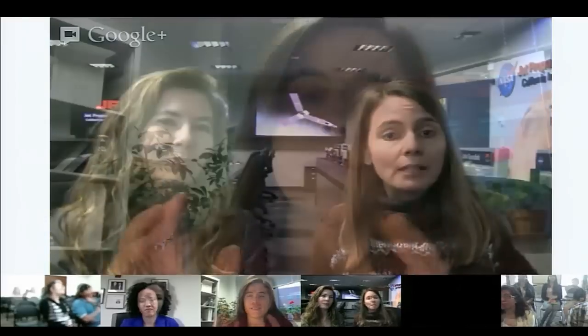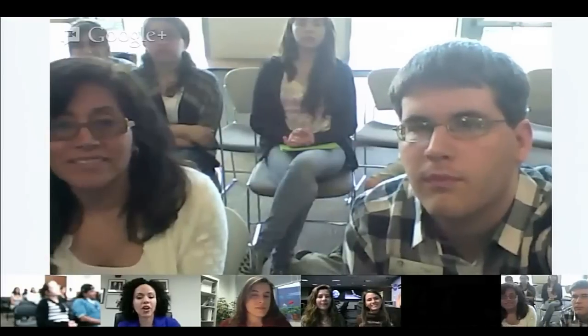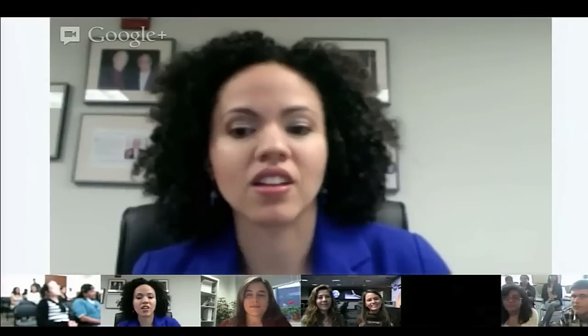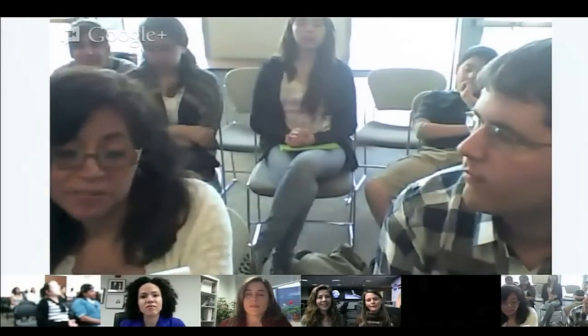NASA held its first-ever Google Plus Hangout en Español. Earth scientist Erika Podest and principal investigator and systems engineer Michaela Muñoz Fernandez, both of the Jet Propulsion Lab, shared stories and answered questions about their career paths and contributions to America's space program. This Google Plus Hangout en Español was sponsored by Science for Girls, a NASA partnership with libraries for National Women's History Month.